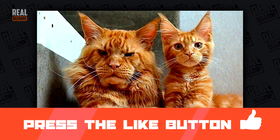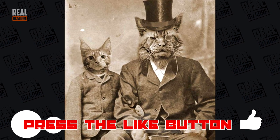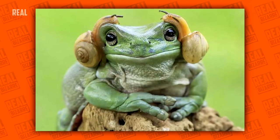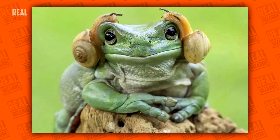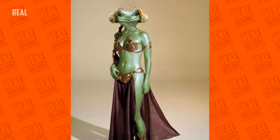Daddy cat and a child cat — I think they both look better on this old school type of picture right here. A toad with snails on its head that looks like Princess Leia. After some photoshop magic, the resemblance becomes uncanny.